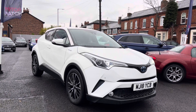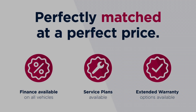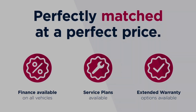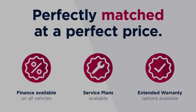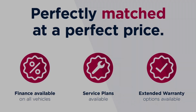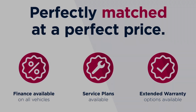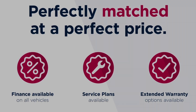Thanks for watching this video on the Toyota C-HR Excel CVT. This vehicle is part of the Motor Match Promise, which includes a minimum 30-day or 1,000-mile warranty whichever is sooner, RAC extended warranty of up to three years, and flexible finance packages. All Motor Match vehicles are subject to a £150 admin fee which covers the provenance check. For a personalised finance quote or to book a test drive, give us a call on 0161 885 0358.